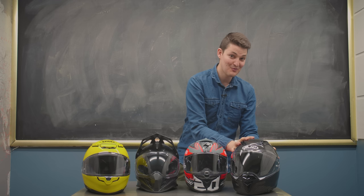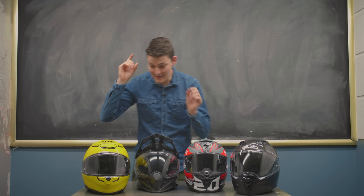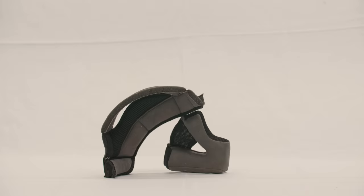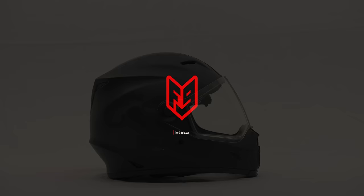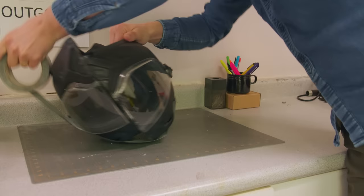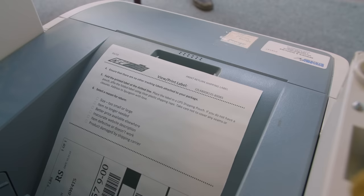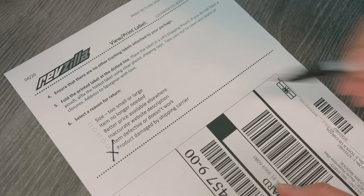It's the second cheapest too, after our Z1R range MIPS — slip plane safety on a budget. Then our Scorpion EXO R1 Air — puffable padding and an FIM rating. Then our Shoei RF-1400, whose shell is a stroke of elastic genius. Now we know what goes into the best helmets of 2021.